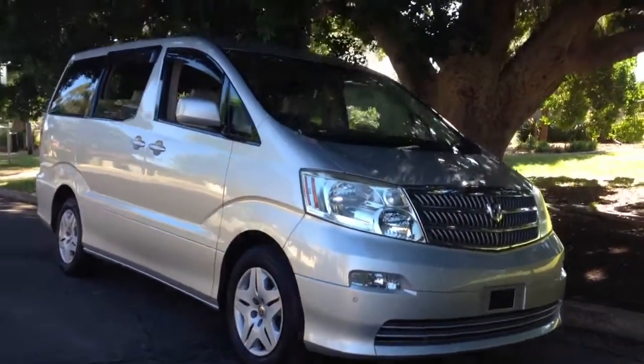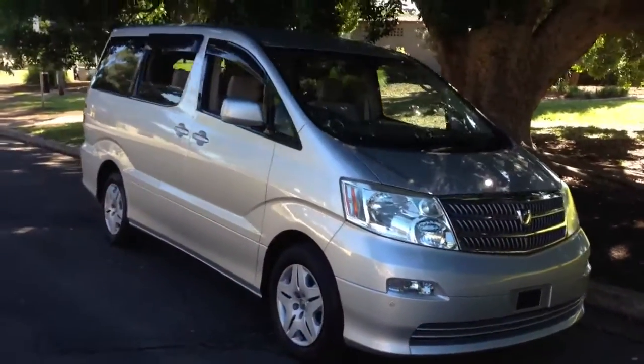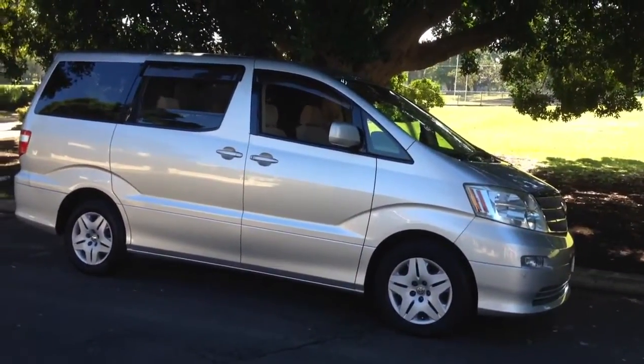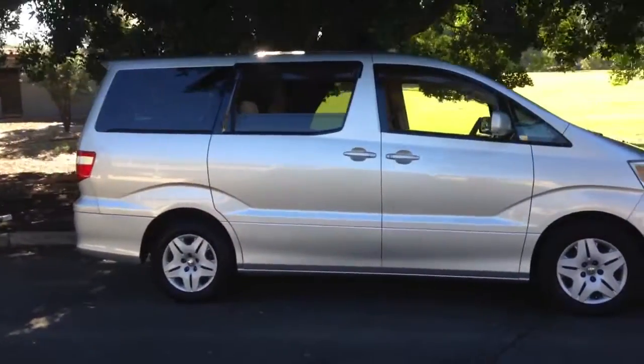G'day viewers, it's Phil Lee from Edward Lee's. Very excited this morning because this is the first in-the-flesh video I've made of a brand new model in Australia for Aussie consumers — it's the Toyota Alfard 10 series.